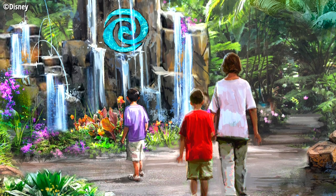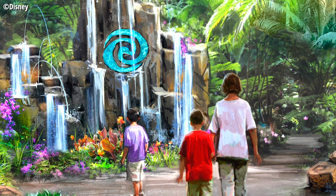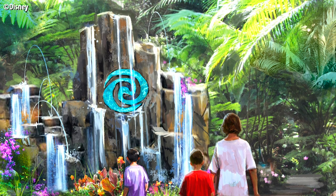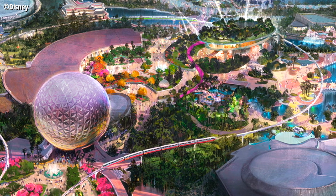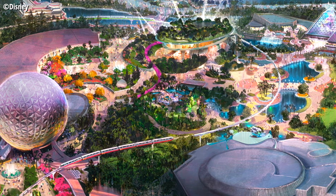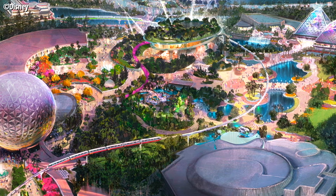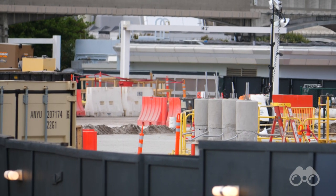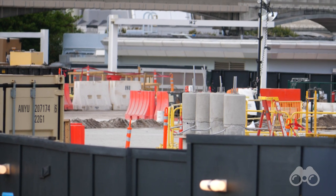And of course, we're also going to be getting Moana Journey of Water, which is actually the one thing on this side of World Celebration — this new center area — that I am excited about, because we don't really know what else is going over there, so I guess it wins by default. I'm a little bit excited for this attraction because it seems like it's something that Imagineering has been wanting to do for a long time — it didn't start with 'we need to make something about this movie.' Instead, it started with 'what if we just made a really cool water attraction,' and then the Moana part came later.